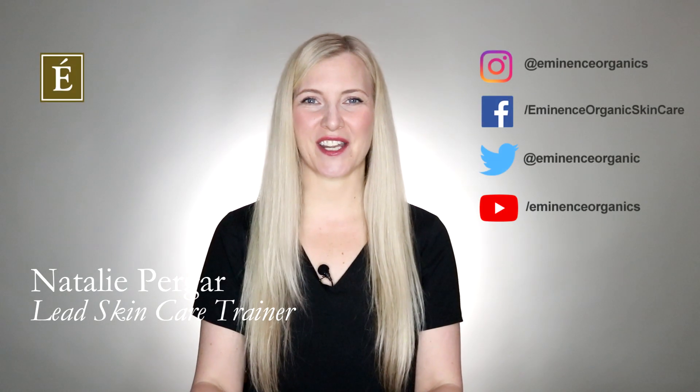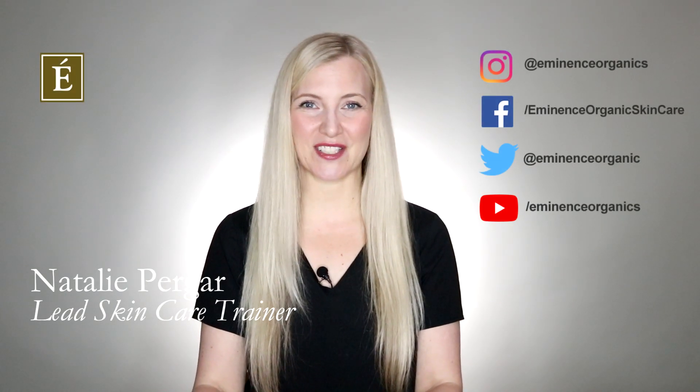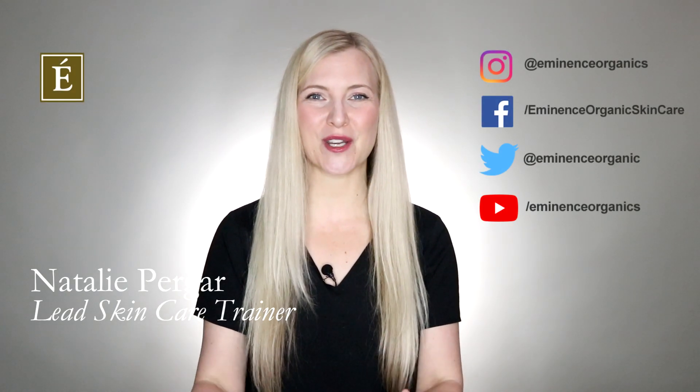Hi, I'm Natalie with Eminence Organic Skin Care and welcome back to In The Mix. Today I'm here to share a fantastic home care routine that you can do for your oily skin.